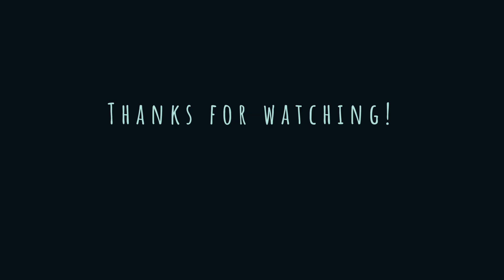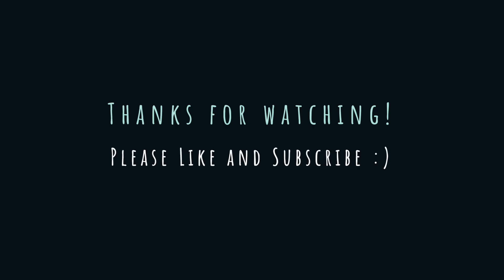Thanks so much for watching and coming to Vegas with us. Please like and subscribe and I'll see you next time. Bye!